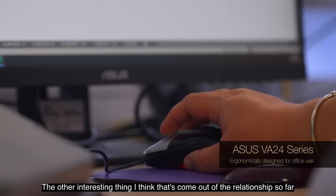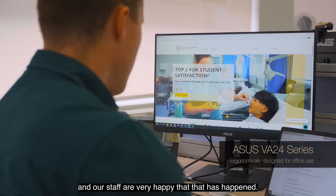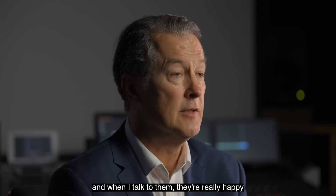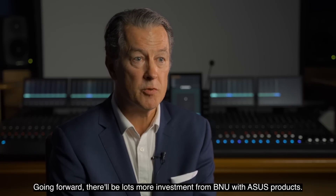The other interesting thing that's come out of the relationship so far is that the university has invested very widely in some new monitors across one of the faculties and our staff are very happy that that has happened. I can see my students using the equipment that ASUS has given us and when I talk to them they're really happy and really excited to be able to use such great equipment. Going forward there'll be lots more investment from BNU with ASUS products.